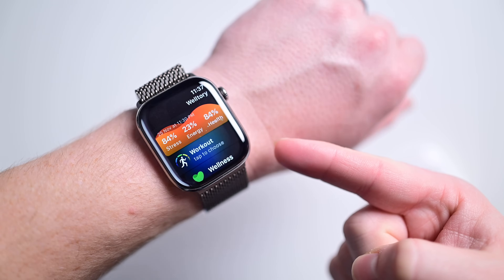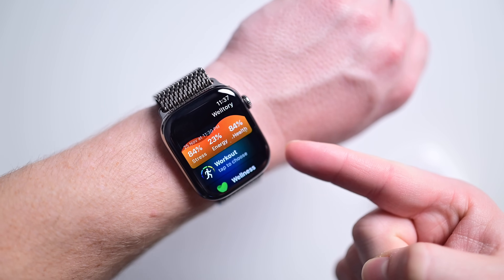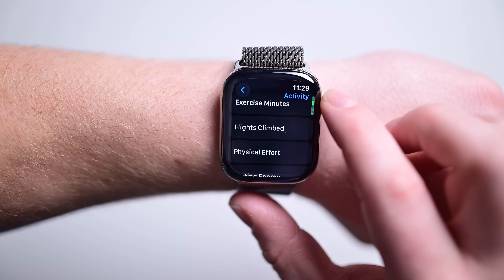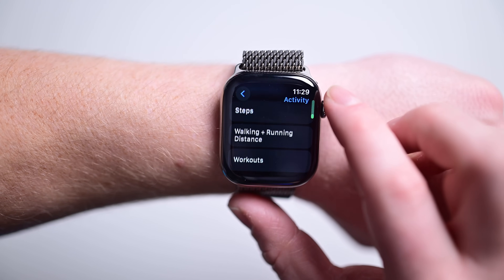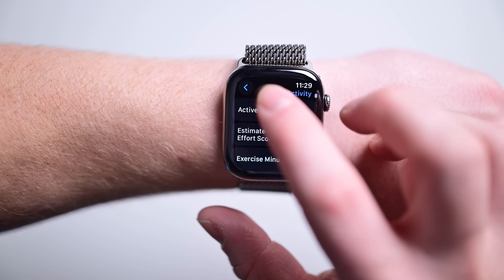The crazy thing is this isn't even all Apple Watch can track — there are so many more metrics I didn't even touch on in this video. Water temperature, how often you wash your hands and for how long, how long you stand, physical effort, and more. Let me know how many of these you were aware of down below in the comments.